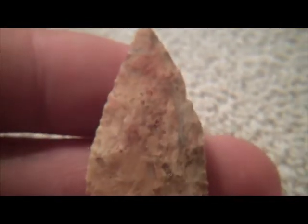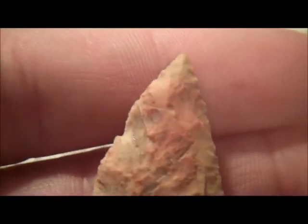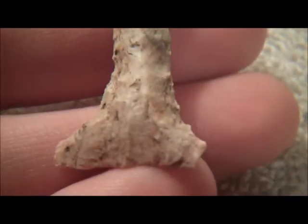Nice little point. This next one is probably the best drill that I've got, that I've ever found. Maybe a little bit of damage right there, but it's not real bad.